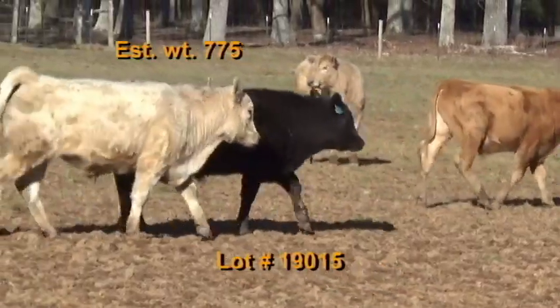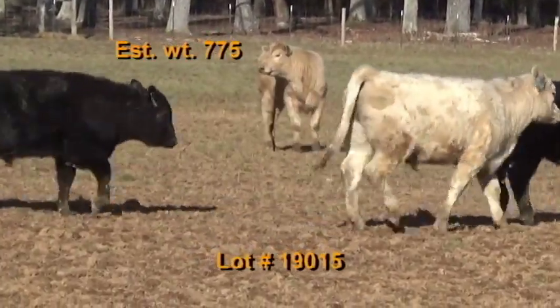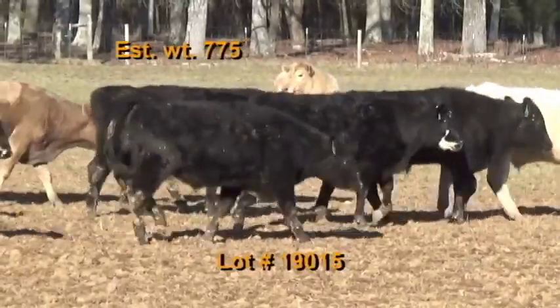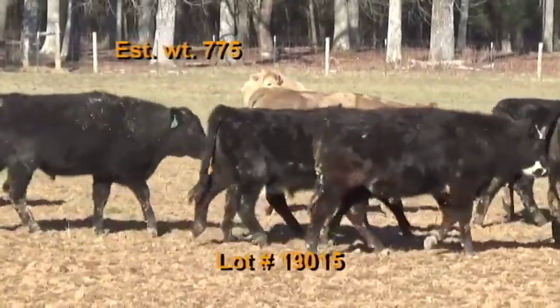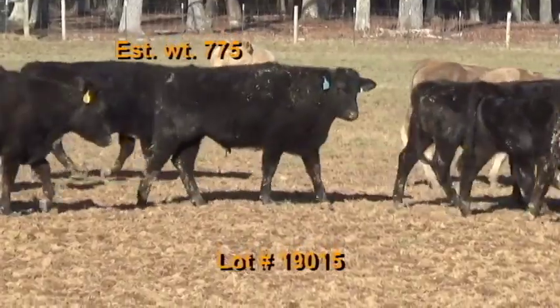These cattle will be penned the morning of weigh-up in a dry lot. They'll be weighed on Ralston Farms with a 2% shrink. Take a 48 to 50,000 pound load off the heavy end. Available February 11, 12, or 13. 68 good home raised steers weighing 775.